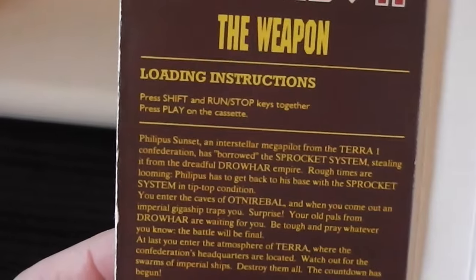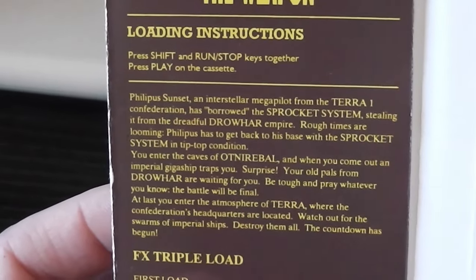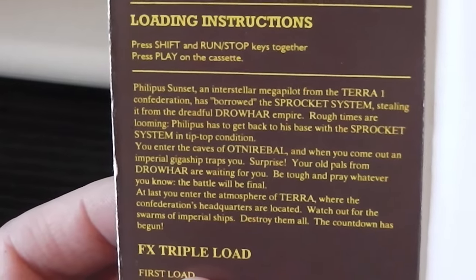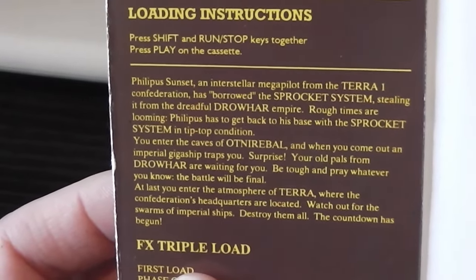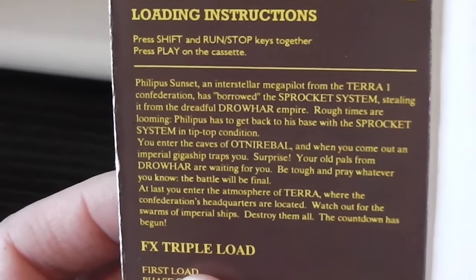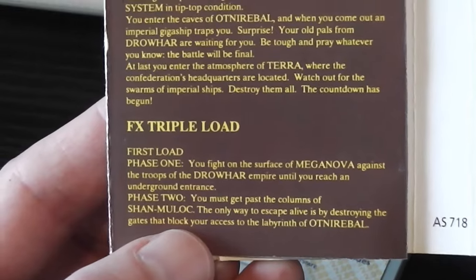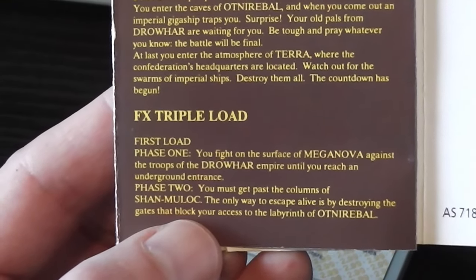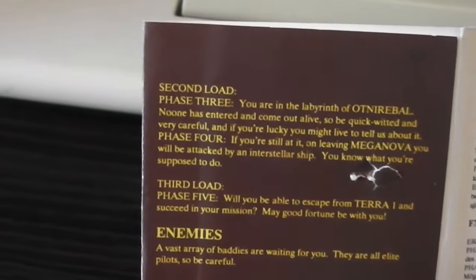Moving on to the instructions: we've got the loading instructions, which are pretty generic for all Commodore 64 games. The game overview says Philipus Sunset, an interstellar mega pilot from the Terror One Confederation, has borrowed — in inverted commas — the Sprocket System, stealing it from the dreadful Drohaw Empire. Philipus has to get back to his base with the Sprocket System in tip-top condition. It says FX Triple Load, so it appears to be a multi-load. Phase one: you fight on the surface of Mega Nova against the troops of the Drohaw Empire until you reach an underground entrance. Phase two: you must get past the columns of Shan Moolok by destroying gates blocking access to the labyrinth.